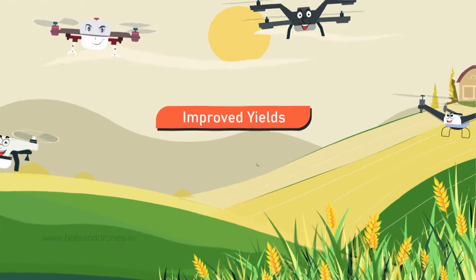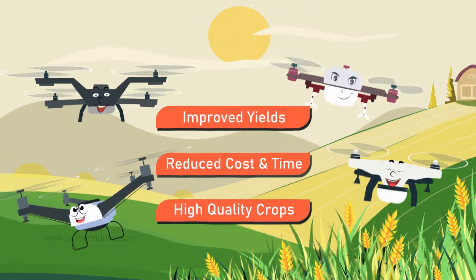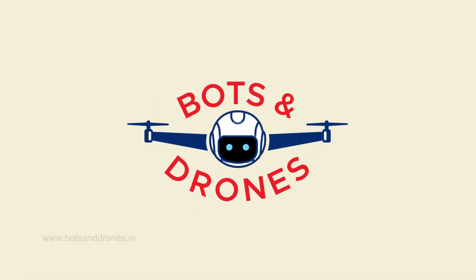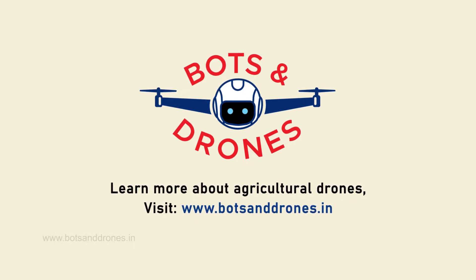After all, drones have improved my yields, reduced my costs, and saved time while ensuring high quality crops. Thanks to bots and drones. Learn more about agricultural drones by visiting their website.